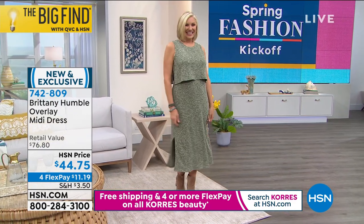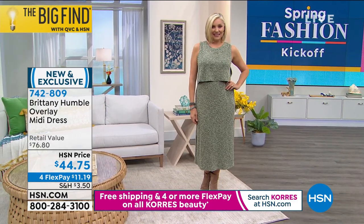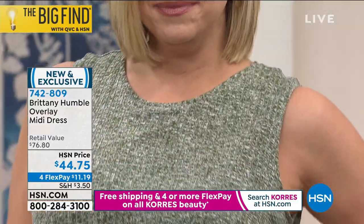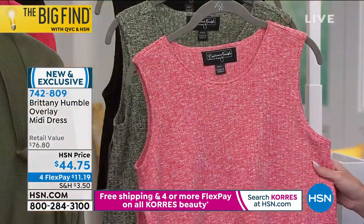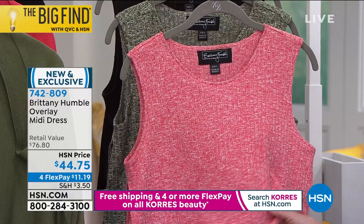Stretchy, stretchy, stretchy — so cute. Everything is 47 and a half inches in center back length. Andrea's wearing it in the olive — you look amazing. Then we've got it in geranium. This is a really good shot to be able to see the highs and lows of that heathered ribbed feature.